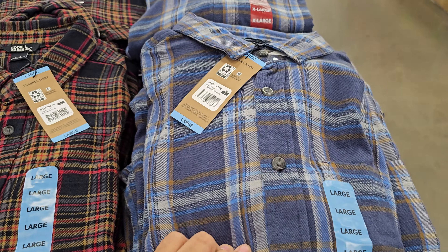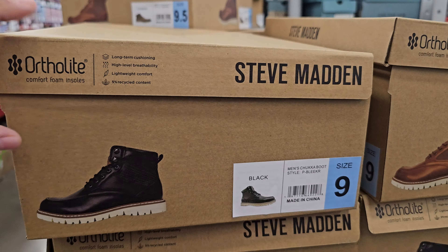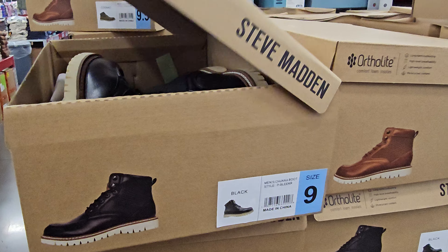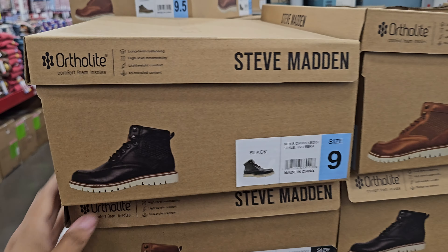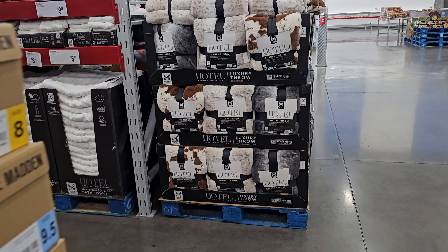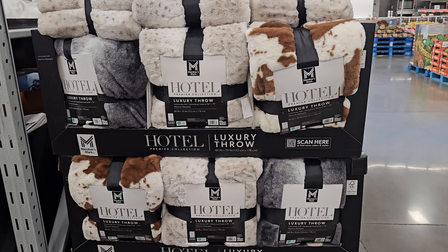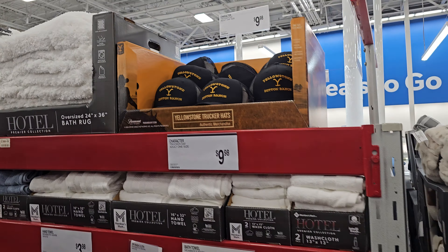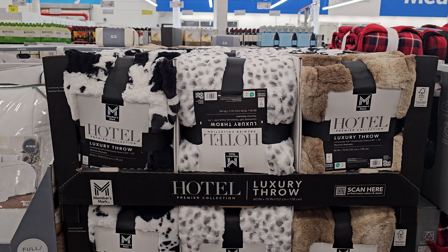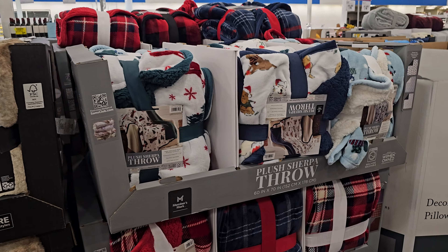Eddie Bauer flannels at $14.98. We have Steve Madden here at $39.77. I don't want to put them out because everyone's folding and putting everything together. And $24.96 here — a couple of fun prints if you like those. Yellowstone is $10. $24.96 here — the luxury throw. $12.98.